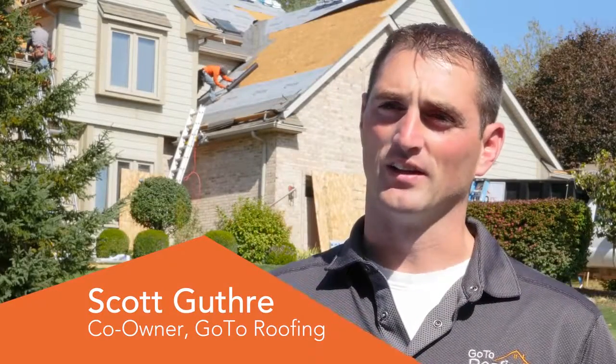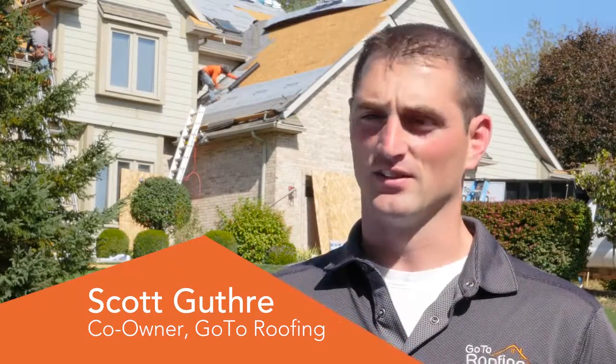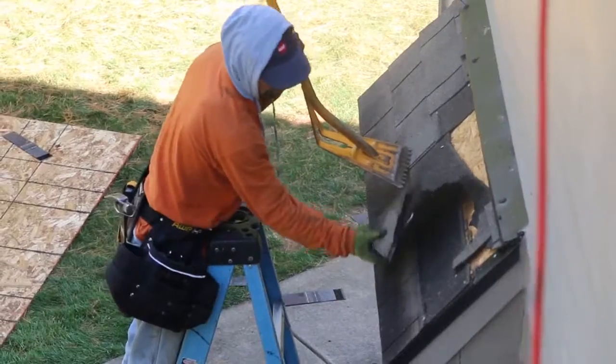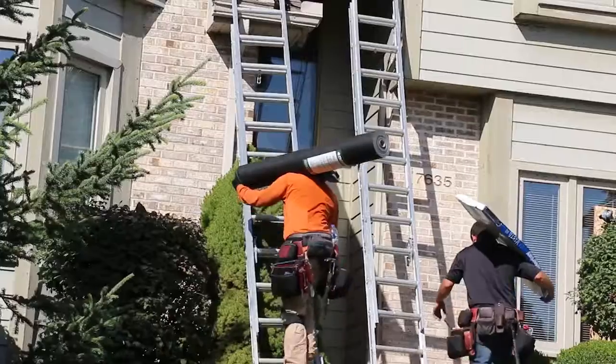When we arrive at a house, the crew leader is going to introduce himself to the homeowner and just say hello, while the other members of the crew are protecting the property and putting up tarps for the windows, tarps for the landscaping, protecting any small artifacts, moving them away from the project, and really thoroughly protecting the house so that everybody can get together on the roof and start tearing it all off.